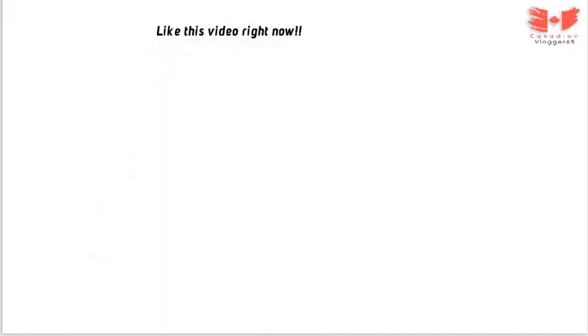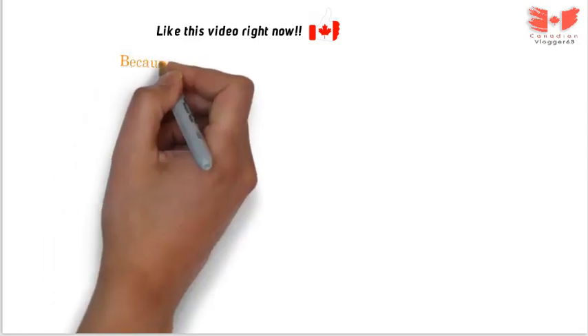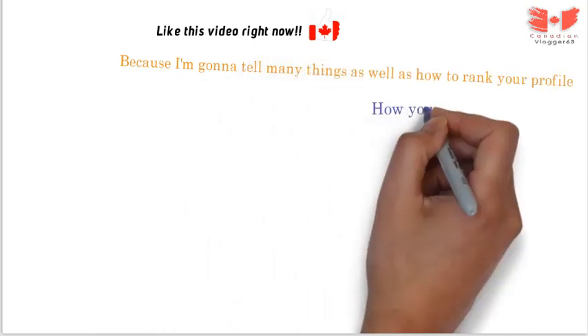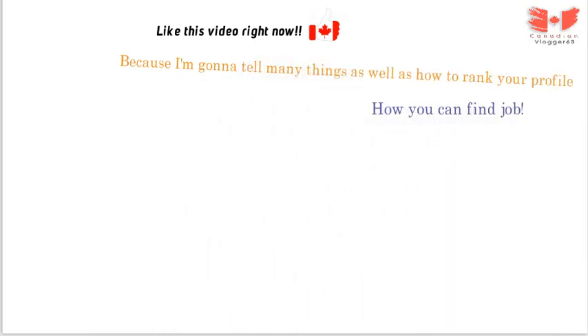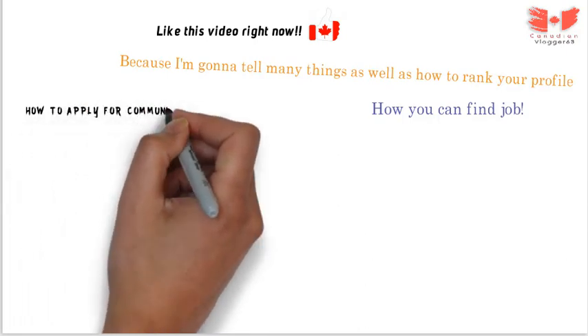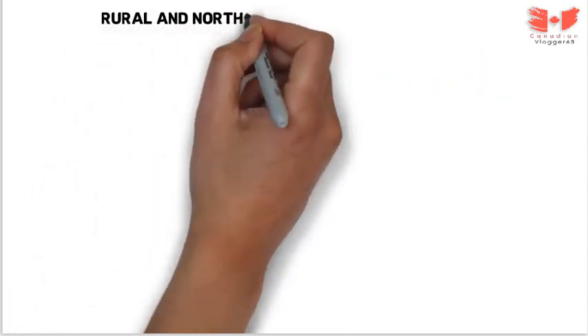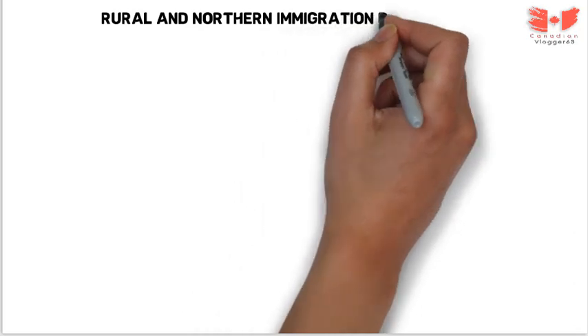First of all, please like this video quickly because I'm going to tell you everything here. I will tell you ways to rank your profile, how to find your job, and how to apply in the community — we will do this step by step. So here we go. First, we will see about this program — what is the Rural and Northern Immigration Pilot program.